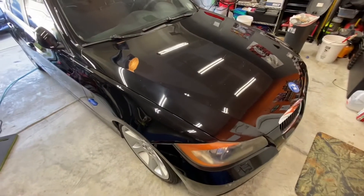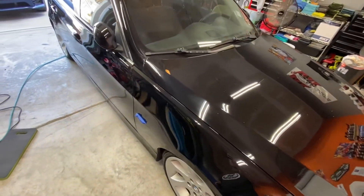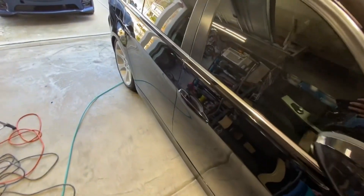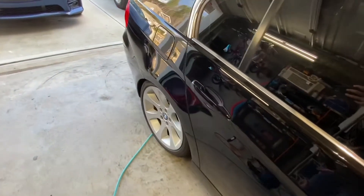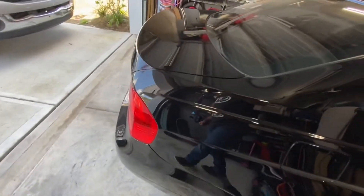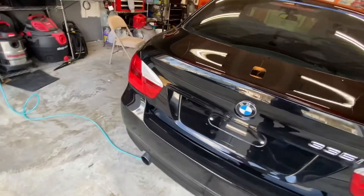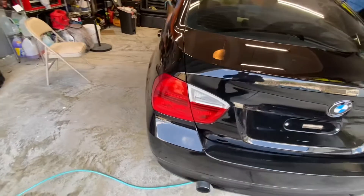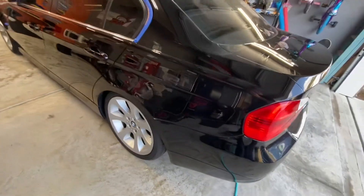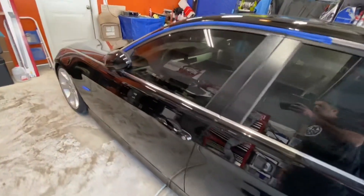It's about quarter to one in the afternoon on Friday. I've finally completed all of the compounding on the entire vehicle and have gotten out about everything I think I could get out without risking any integrity to the clear coat or causing any damage. The vehicle is looking pretty good and I have not started to polish it yet.